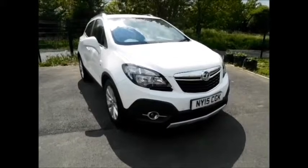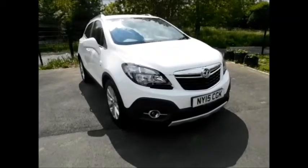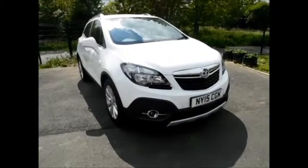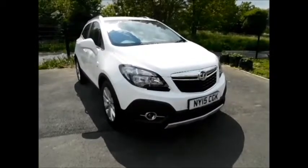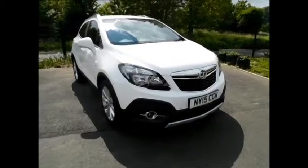Welcome to Now Vauxhall. Here today we have a lovely Vauxhall Mokka 1.4 Turbo SE 5-door, fitted with a manual transmission petrol. As you can see, the vehicle was on a 15 plate, registered in March 2015, and has a warranted mileage of 14,700 miles only.